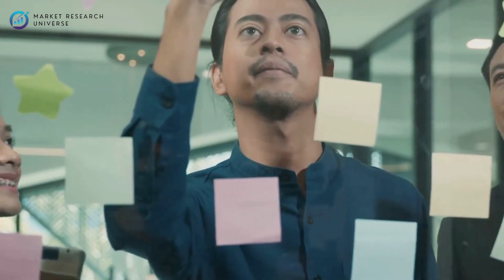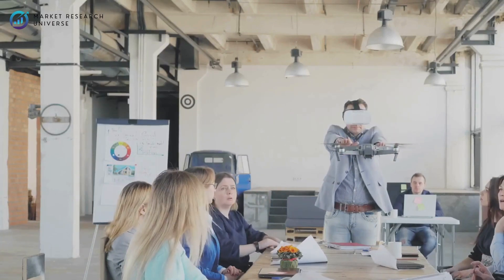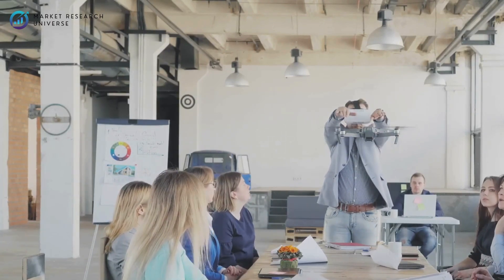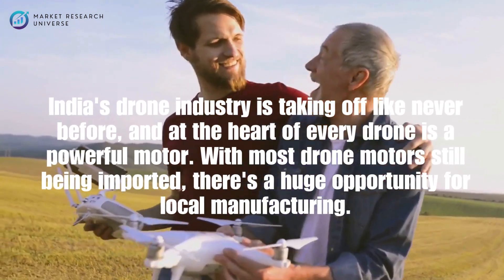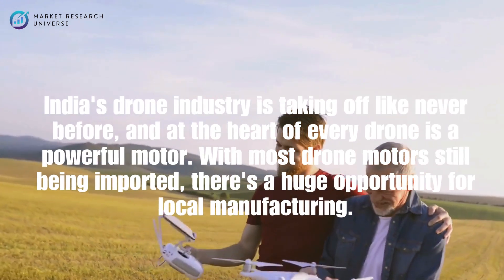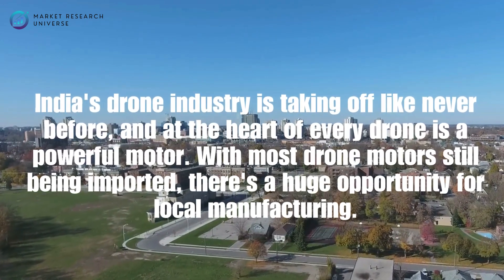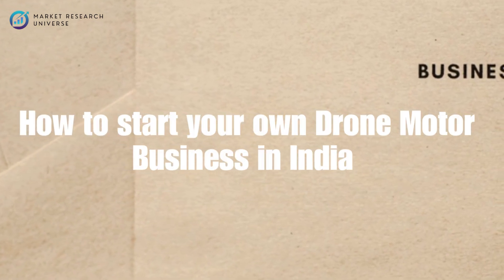Hi everyone, welcome to the Market Research Universe, where we break down smart startup ideas, futuristic technologies, and untapped market opportunities. India's drone industry is taking off like never before, and at the heart of every drone is a powerful motor. With most drone motors still being imported, there's a huge opportunity for local manufacturing. We'll show you how to start your own drone motor business in India — from setup and costs to marketing and growth. Whether you're a techie or an entrepreneur, this could be your next big venture.